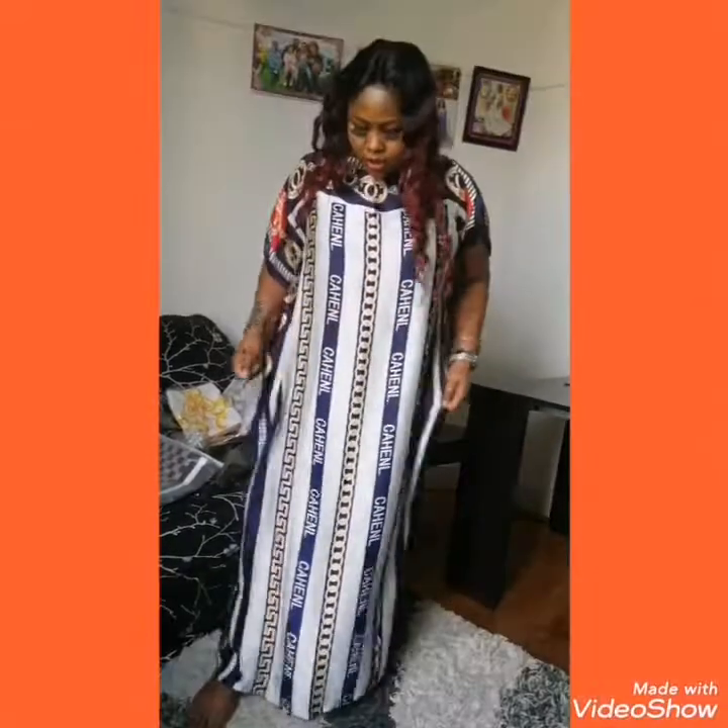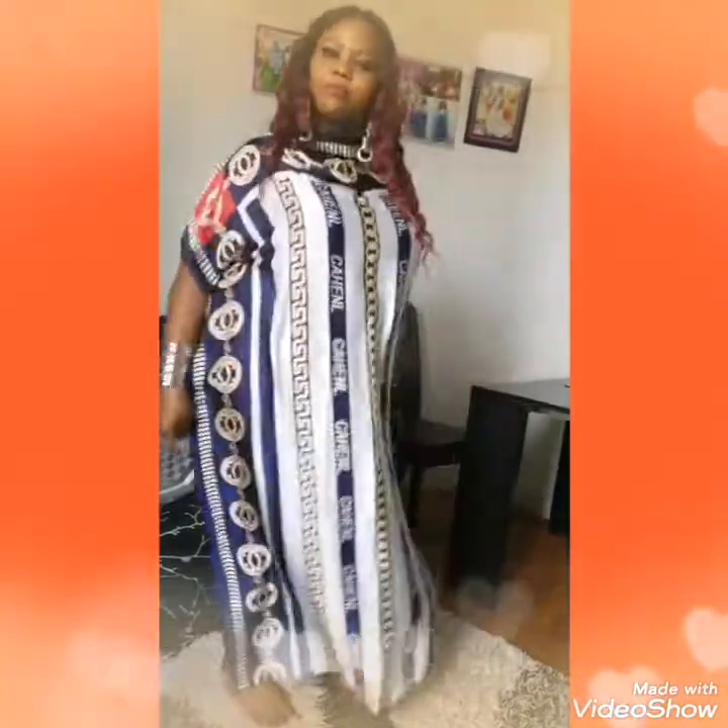Hello everyone, hello my people, hello my customers. I'm going to show you another design — another beautiful gown. This one is shiny, a capital letter shiny. It's written all over the body.